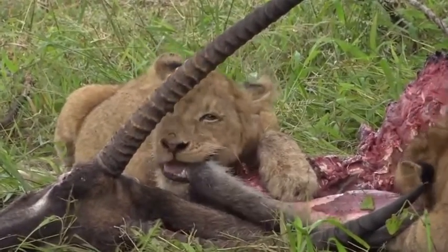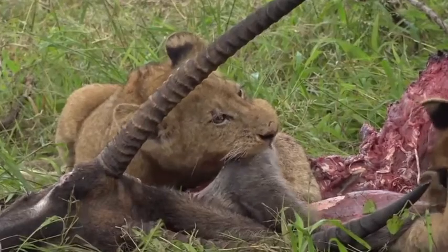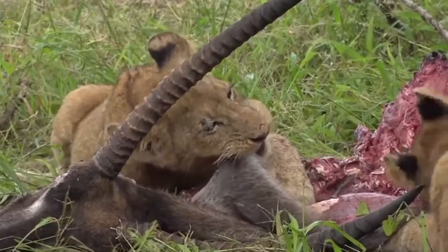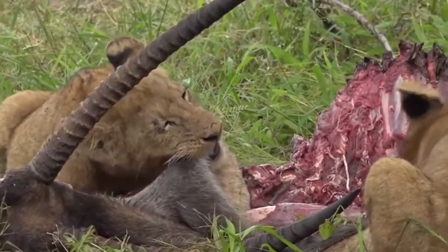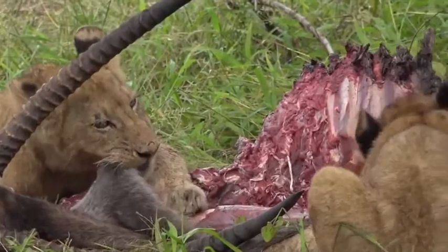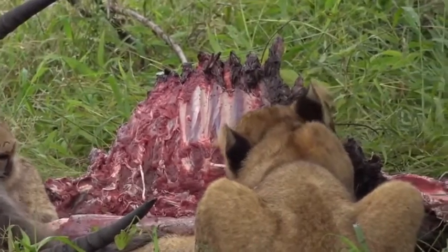But the cubs are not ready to go anywhere — well, at least these ones. They're feasting about, trying to get all the flesh off the inside of the skin. Can you hear them crunching and chewing?